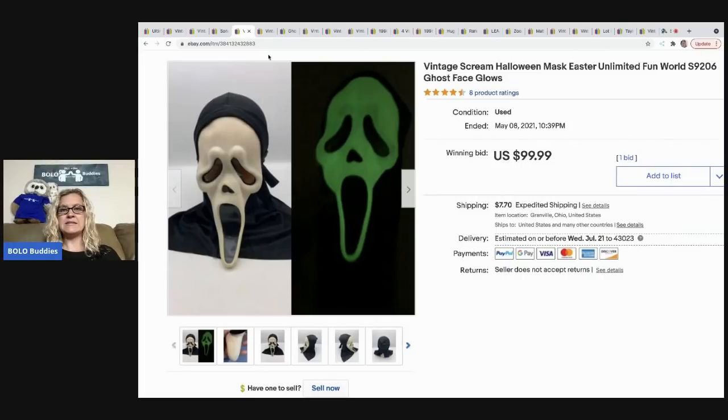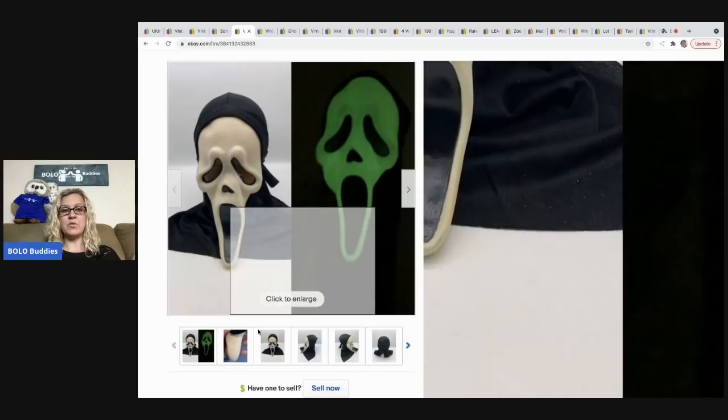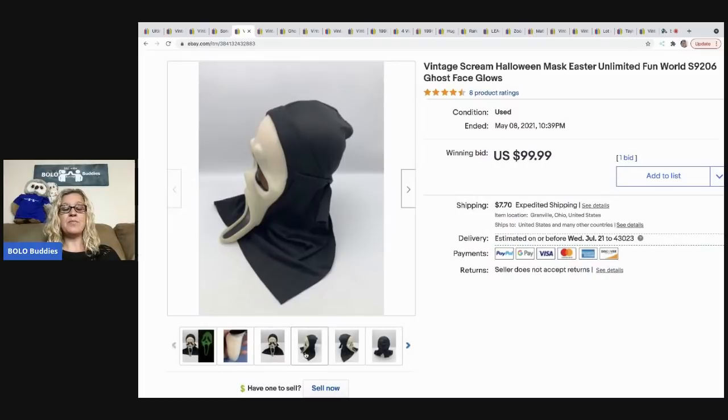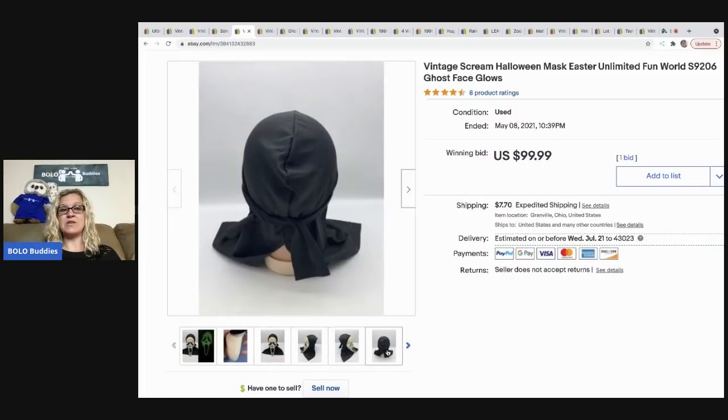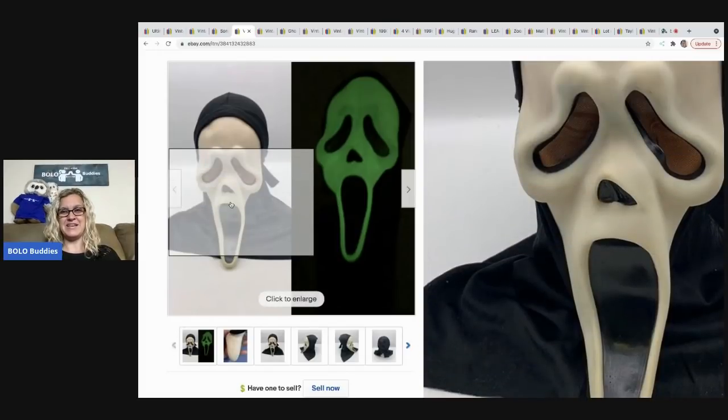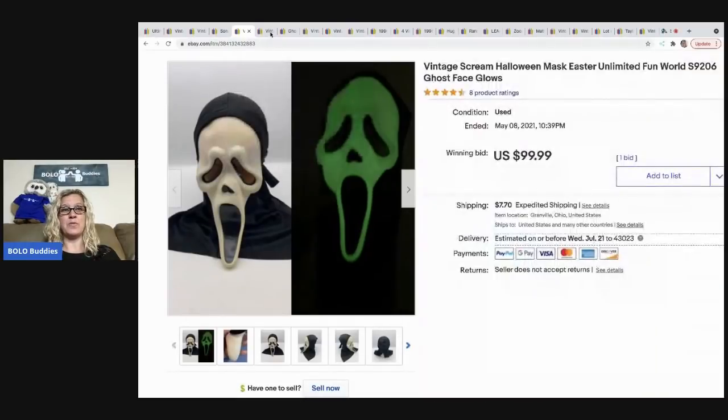This is a scream mask. The buyer didn't pay, but I'm going to tell you what happened. This sold auction style for $99.99. The scream masks — there are different ones, some are worth like $500. This one is Easter Unlimited, not worth $500, but still a very good one. The buyer didn't pay, so I went ahead and put it on Mercari and ended up selling it for $150. I was hoping for a bidding war, but I didn't get one — and I'm really glad the buyer didn't pay, because I listed it on Mercari and sold it quickly for more money.